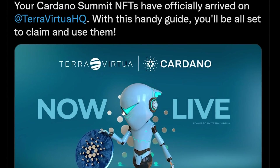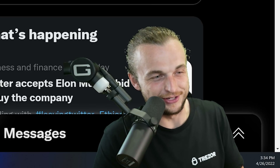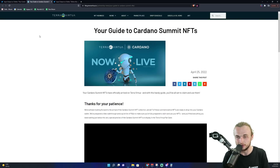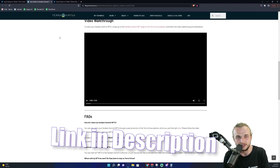Your Cardano Summit NFTs have officially arrived. You've been waiting on these for a while — it's been like eight months at this point, but they are here. As far as actually claiming these NFTs, I'm going to have the link down below. They've got a video guide. I was at the actual summit, so I didn't have time to collect them unfortunately — maybe I can pick them up on the secondary market. Make sure you guys claim your NFTs if you want those.